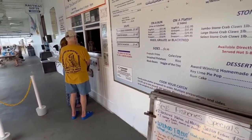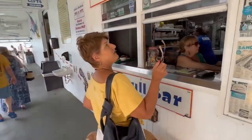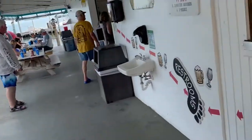I think I'm paying $30 for a sandwich, it appears. I'm going to get a half pound of the Key West shrimp and I want the stone crab chowder.